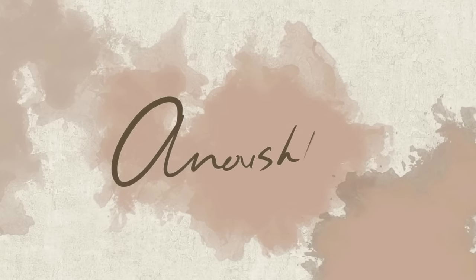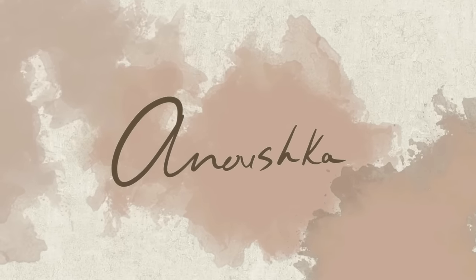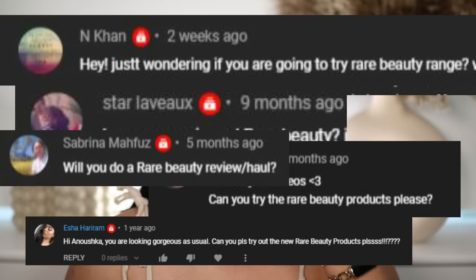Hi, my loves, welcome back to a new video! As you can tell from the title, we're reviewing Rare Beauty — finally! I don't think I've ever received so many requests to review this brand before. You guys have been waiting for this, so here I am. I grabbed a bunch of stuff — I purchased most of it from Space NK. My name is Anushka; make sure to hit that subscribe button to join the family and give this video a like.